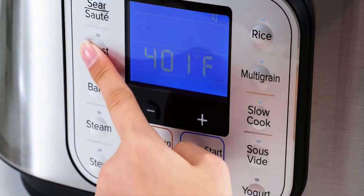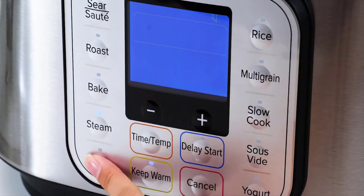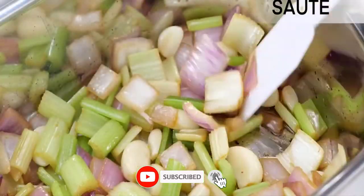It features precise temperature control to 1 degree Fahrenheit, longer temperature ranges, delayed cooking, and a keep-warm function. With a light and durable stainless pot and thickened handles to stay cool, plus browning and searing functions, and it's dishwasher safe.